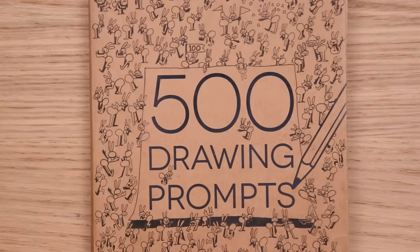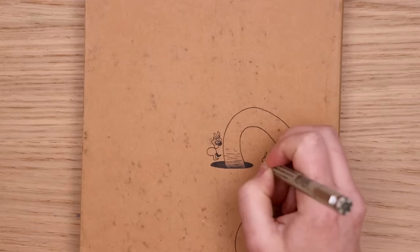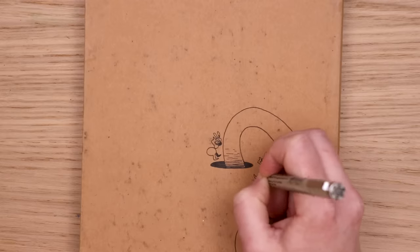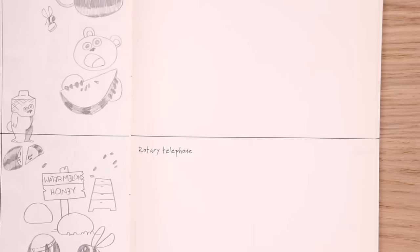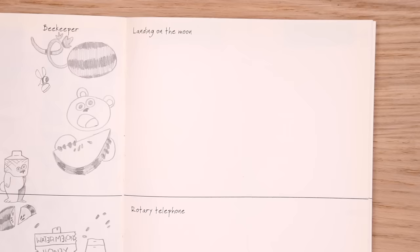We are back with another prompt — it is prompt number 155. I want to put another ant on the back, let's do it. I'm never gonna get over how embarrassingly horribly drawn this worm is. Never. I'm excited to see what we have next. Our prompts are landing on the moon and rotary telephone. Pretty random but definitely doable. Here we go.